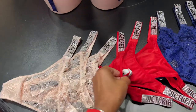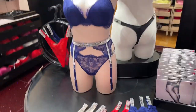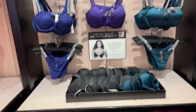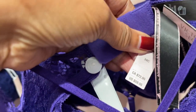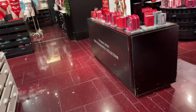Let's see the price for the thongs — $25. Push-up bra. I'm just browsing today here.